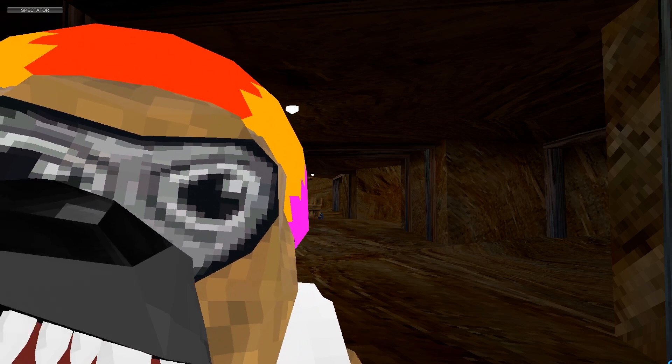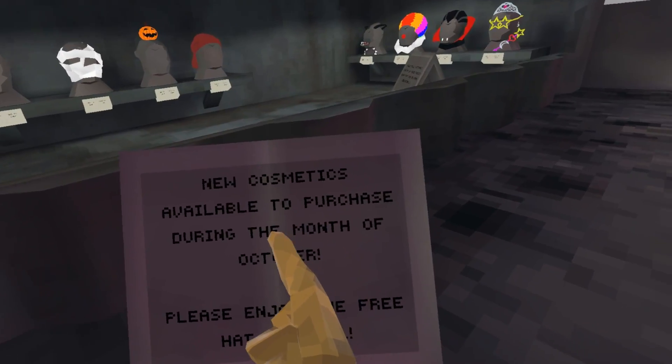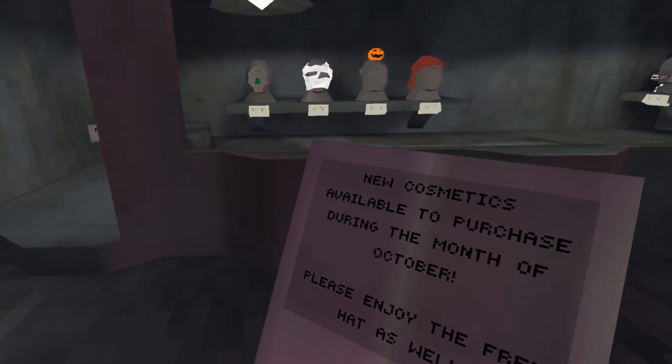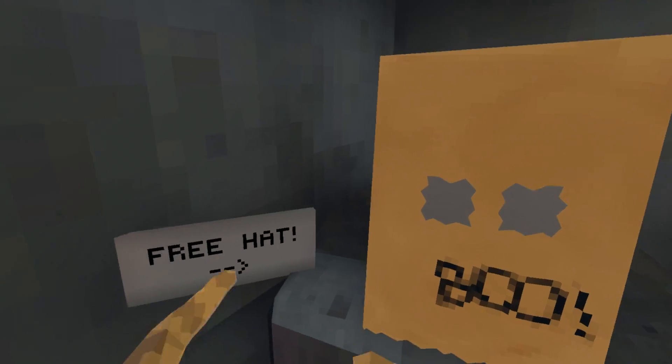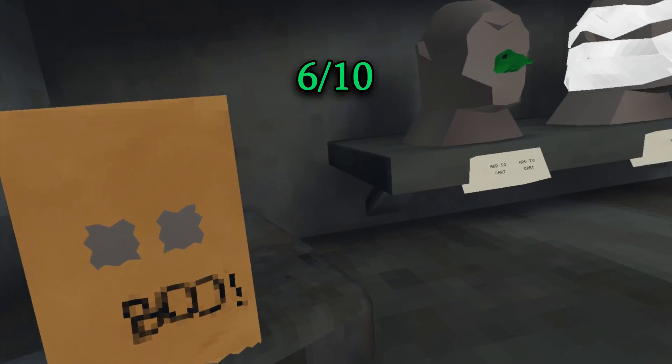Now it's time for the Halloween cosmetic review. New cosmetics are available to purchase during the month of October — please enjoy the free hat as well. Remember, I'm gonna be rating them as I go. First up, we got the Boo Hat, which was obviously free, and I rated it 6 out of 10. I think this is the best free item.